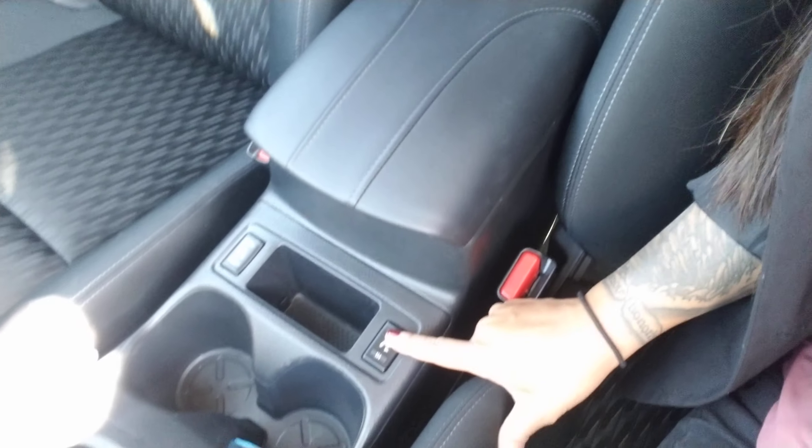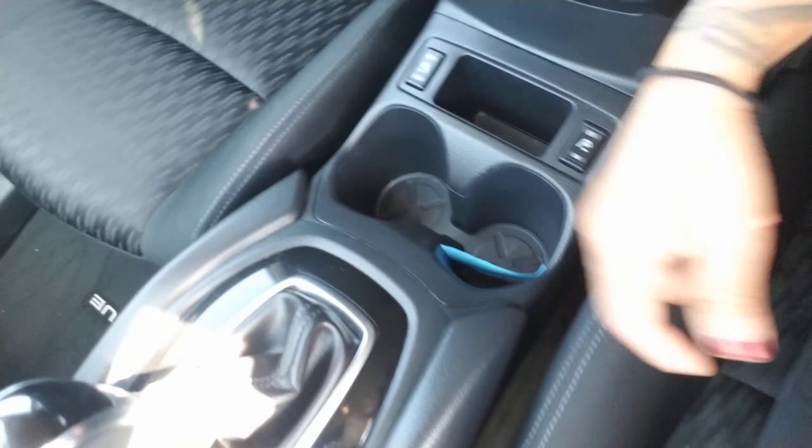It is an automatic. It does come equipped with heated seats as well. Black cloth interior. I am going to show you the back seat and the trunk as well. Bear with me — I know it's a little windy out here.